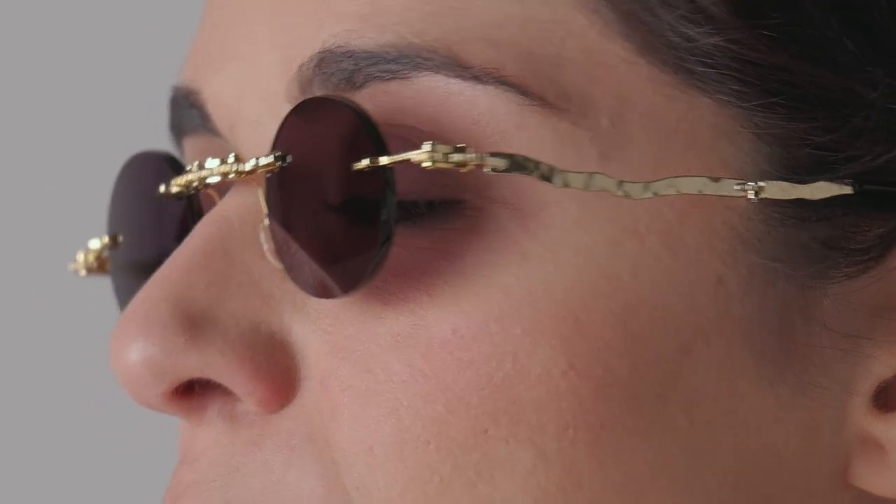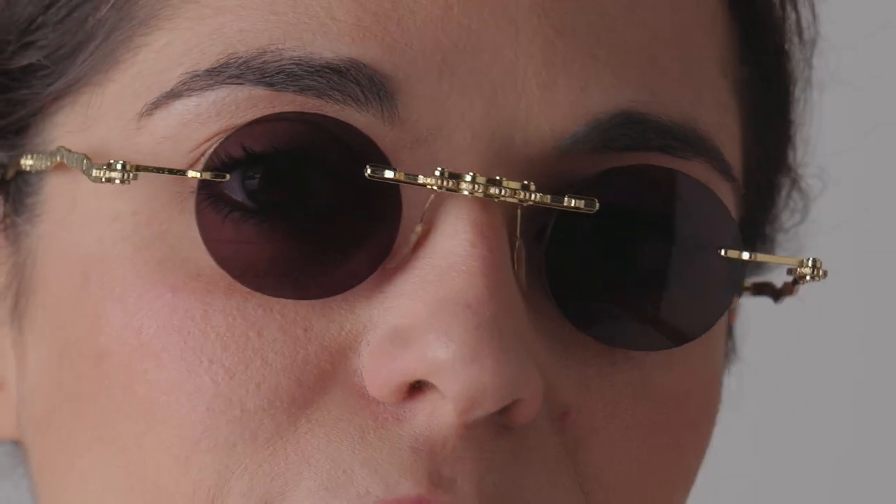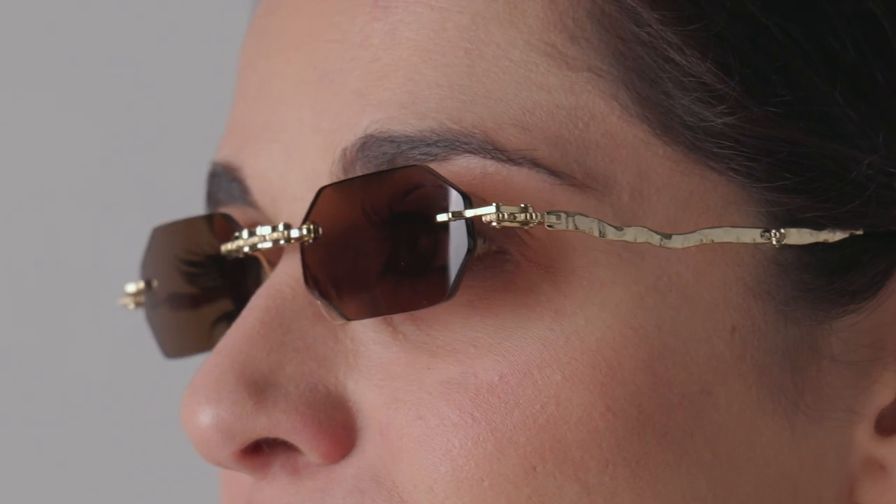These frames are extremely light and comfortable. The oval shape fits more narrow, but the metal temple balances proportions, while the geometric frame fits larger — ideal if you're looking for a more traditional fit.